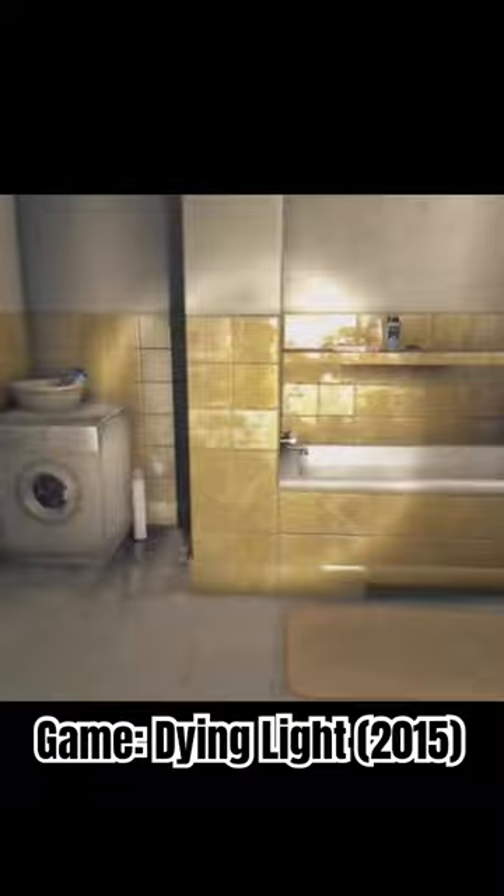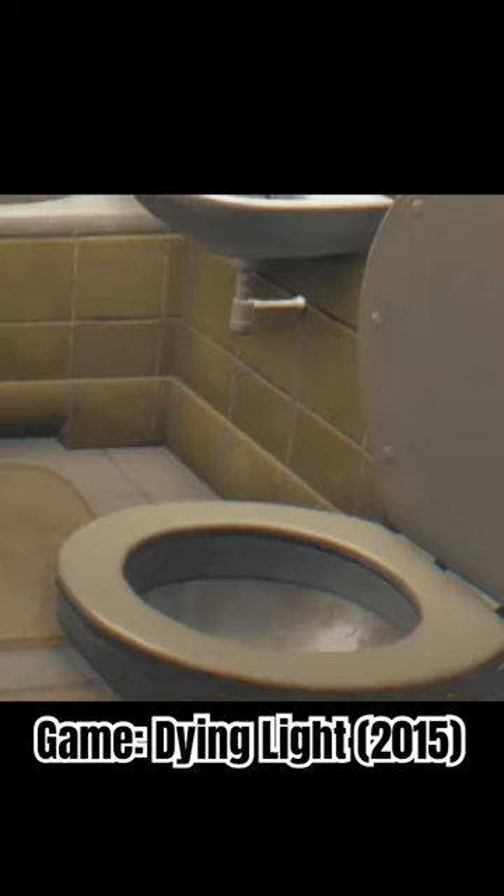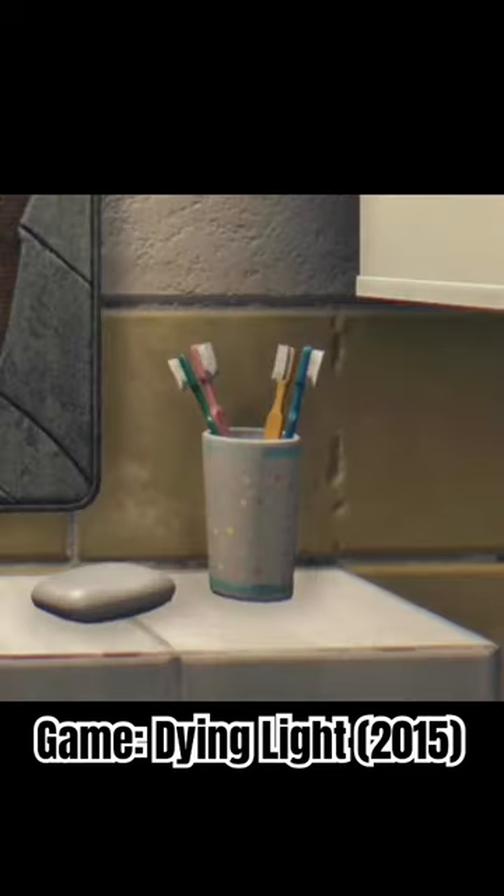On the other side of the building we have our luxury bathroom featuring state-of-the-art equipment like this washer-dryer, bathtub, toilet, and a broken mirror which also comes with four used toothbrushes.